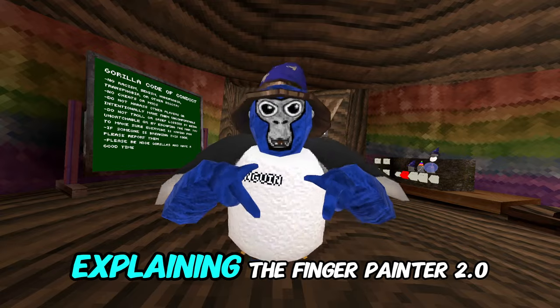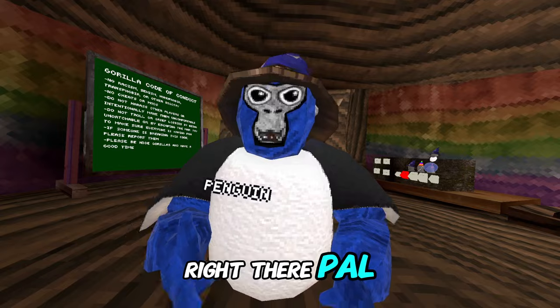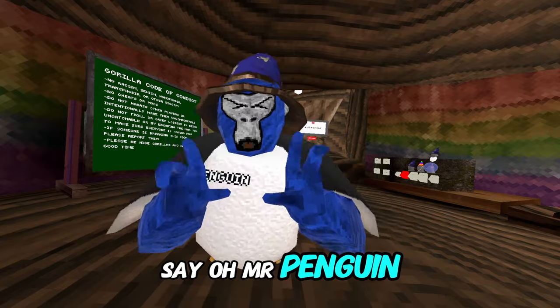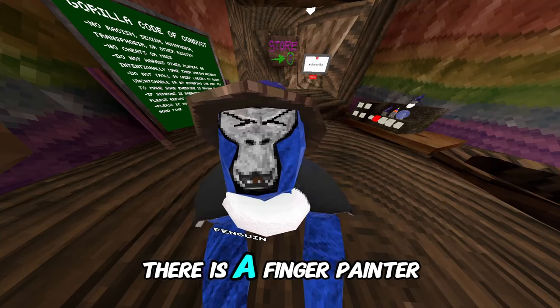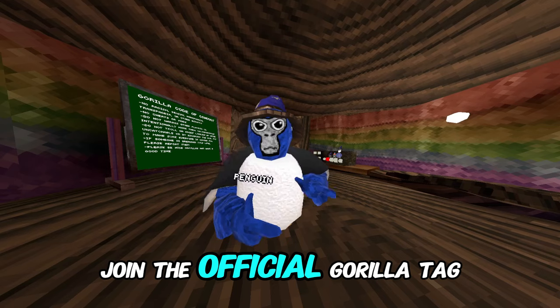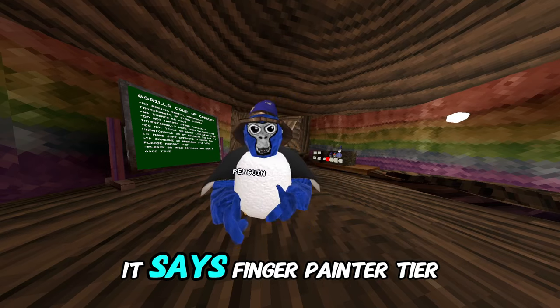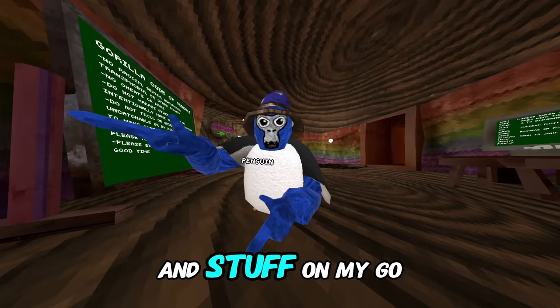In this video I'll be explaining the Finger Painter 2.0. Before any of you say there's no such thing as a Finger Painter 2 — there is a Finger Painter 2.0. All you gotta do is join the official Gorilla Tag Discord, linked in the description, and you'll find in announcements it says Finger Painter Tier 2.